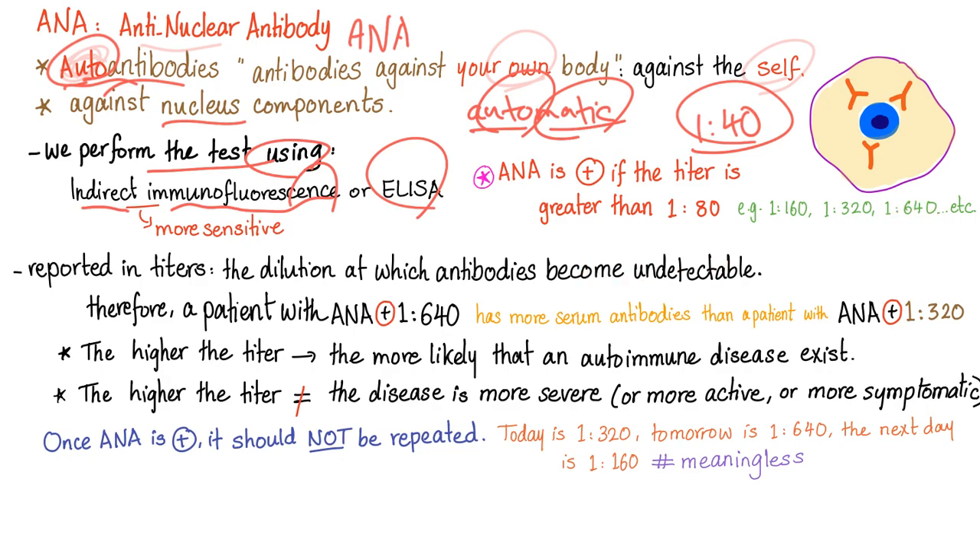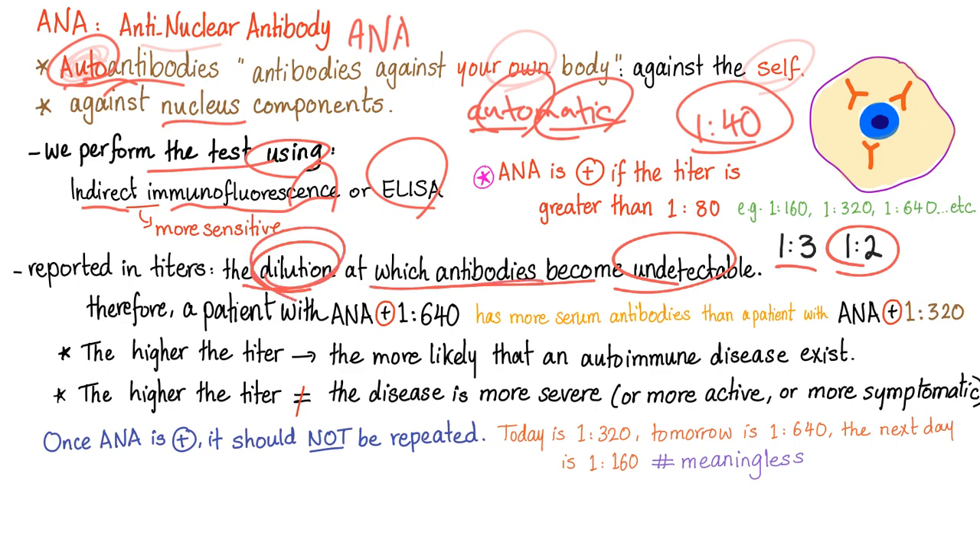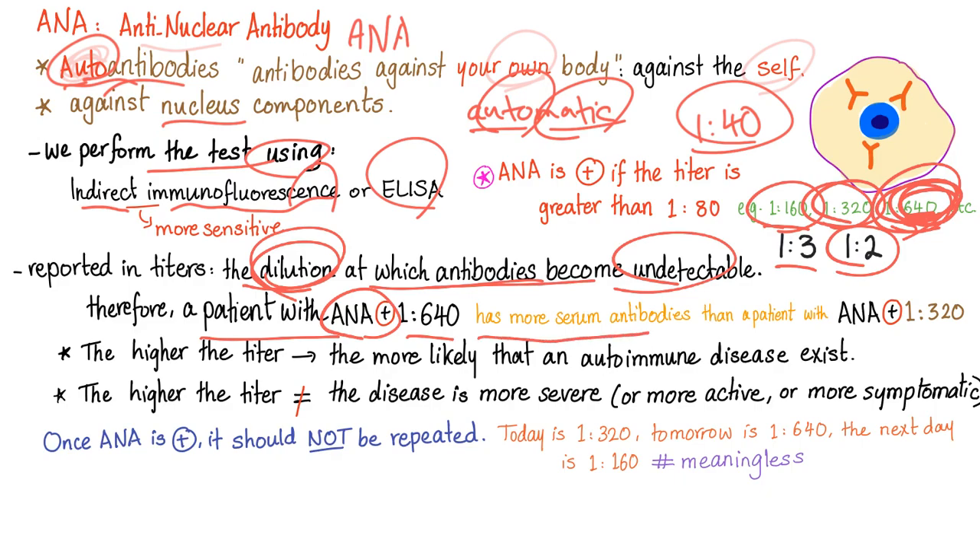Some of you are math nerds and say that according to fifth-grade math, 1/3 is smaller than 1/2, therefore 1:2 is a worse disease than 1:3. It's not like that — it's the opposite, because it's the dilution at which antibodies become undetectable, not the concentration. So 1:640 has more antibodies than 1:320 or 1:160. A patient with ANA titer 1:640 has more serum antibodies than a patient with titer 1:320.